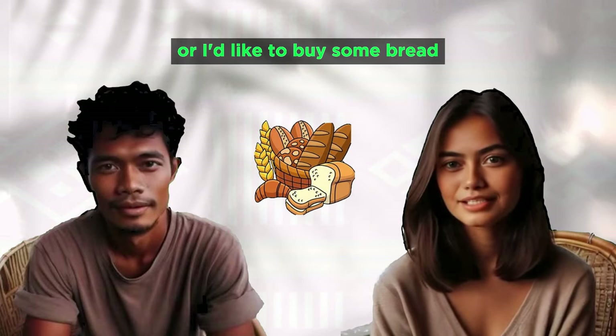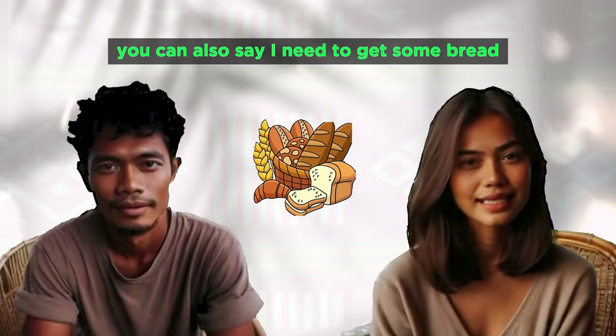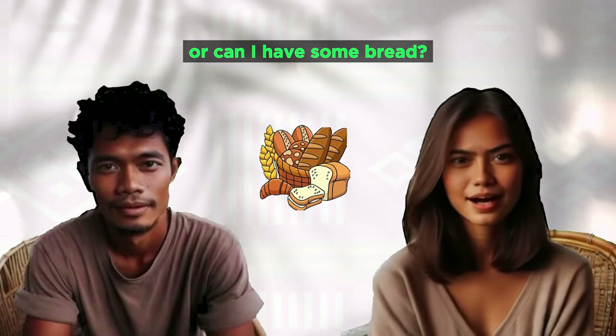I'd like to buy some bread. I need to get some bread. Can I have some bread?